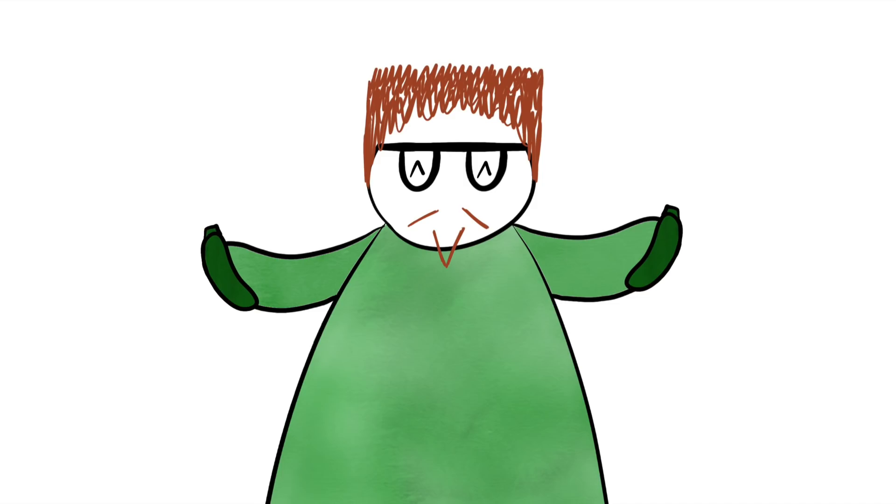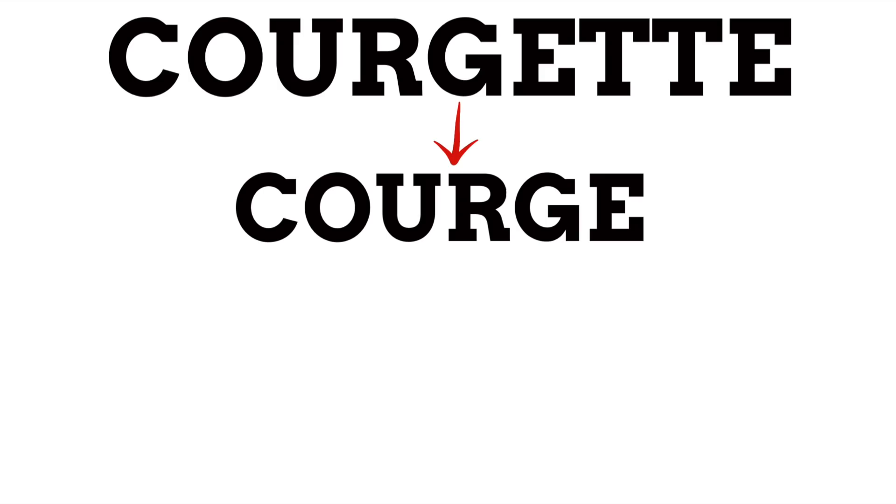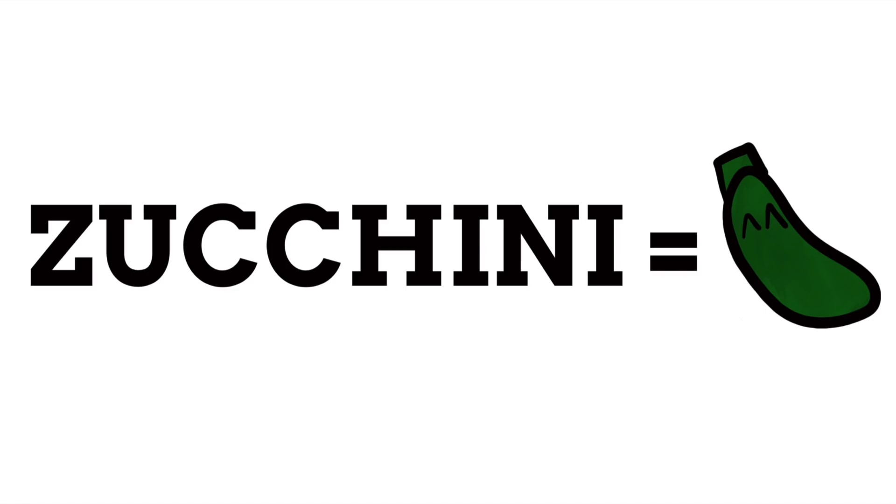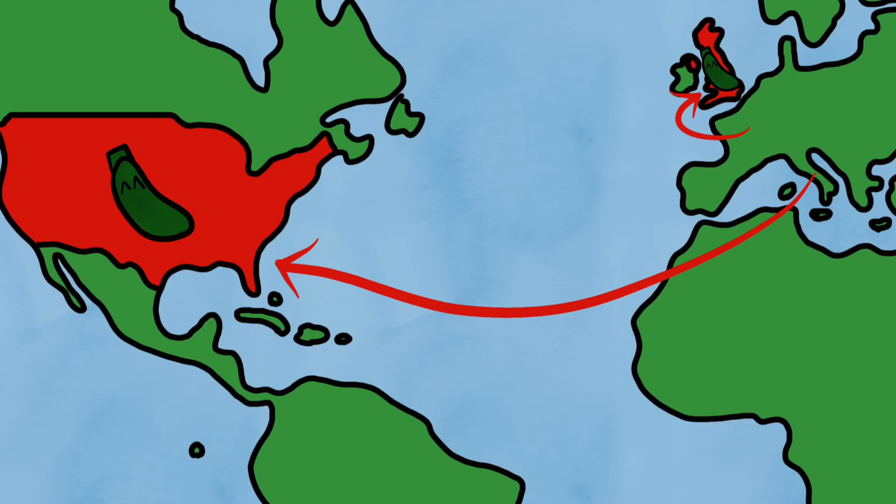This is a great place to start as the two names perfectly demonstrate outside languages shaping British and American English. Both names relate to the fact that it's an undeveloped squash. The British name 'courgette' is a French loan word, a diminutive of the French word 'courge' meaning marrow or squash — so it means 'a little squash.' Likewise, 'zucchini' is also diminutive, meaning 'a little squash,' but comes from Italian — a diminutive of 'zucca' meaning gourd or squash.